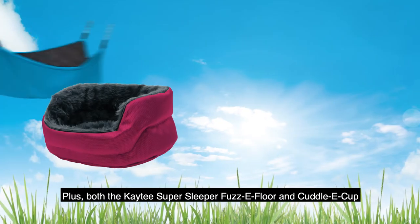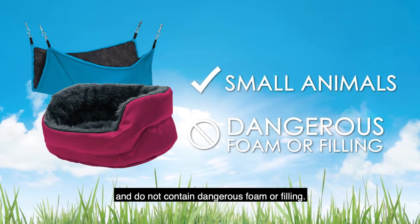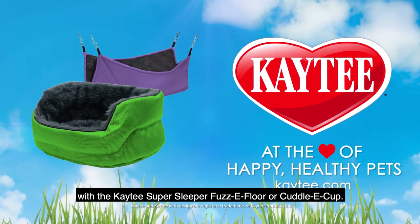Both the KT Super Sleeper Fuzzy Floor and the Cuddly Cup were designed to be safe for small animals and do not contain dangerous foam or filling. Give your pets the luxurious lounging space they deserve with the KT Super Sleeper Fuzzy Floor or Cuddly Cup.